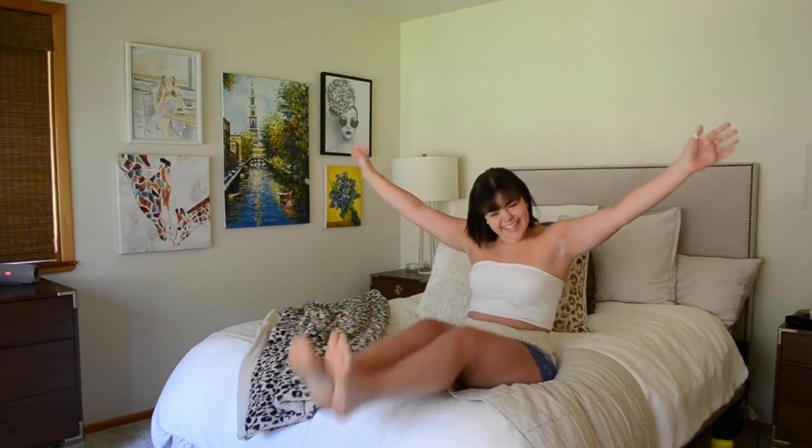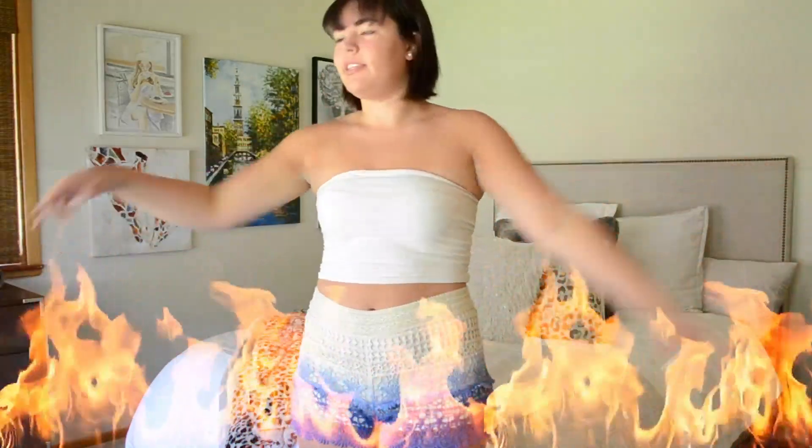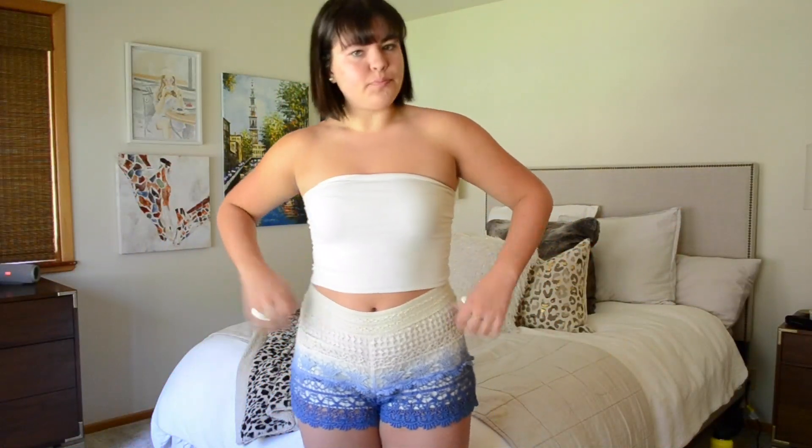Now I need to put on actual clothes, not pajamas. This is the outfit I chose today. I got these shorts when I was 16 — I have no idea where they're from but they're very breathable, which is great because it is scorching in central Oregon right now. And then this top is from Brandy Melville.